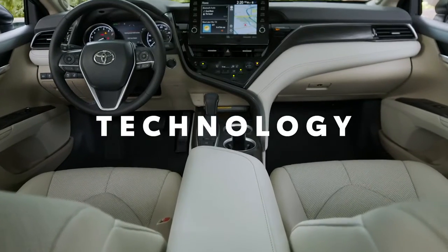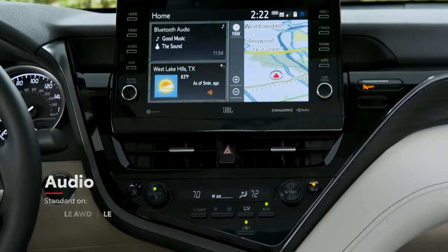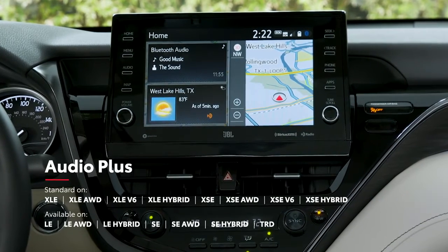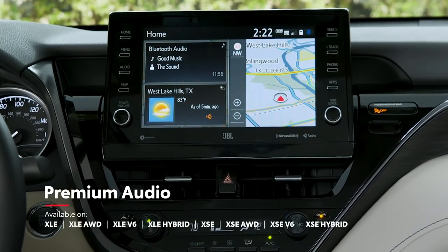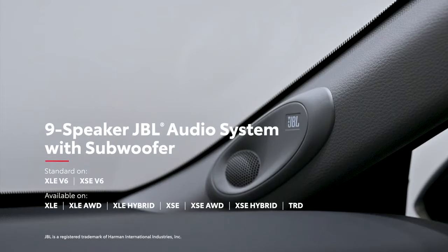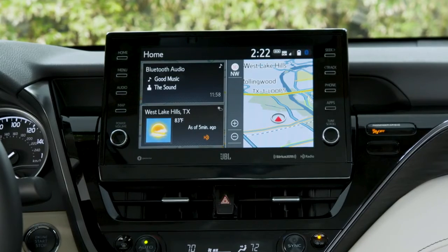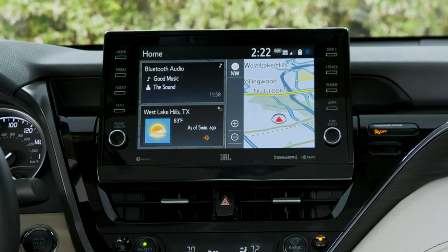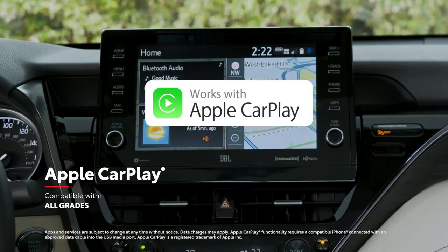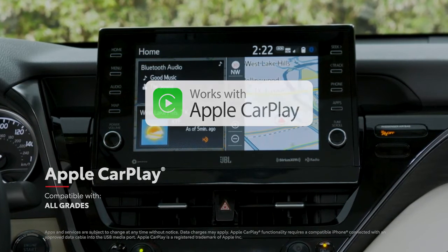Camry's breakthrough styling leaves a lasting impression, but it's the technology that brings it all home. The new Floating Dash Audio Multimedia Touchscreen gives drivers easy access to media controls right in line of sight, especially with the available 9-inch touchscreen, which can be further upgraded with a 9-speaker JBL system with a subwoofer for extra bass. All of Camry's Audio Multimedia systems include standard compatibility for Apple CarPlay, which connects drivers to Apple Music, Maps, Messages, and other favorite apps from your iPhone.